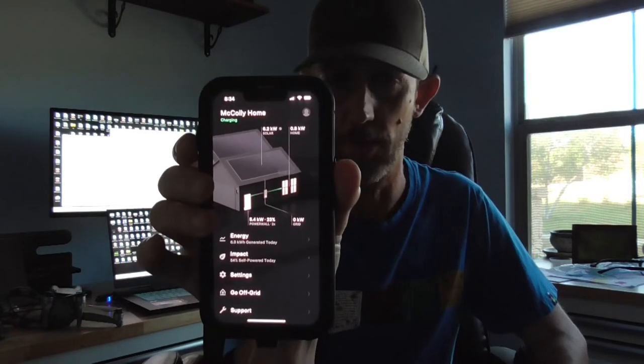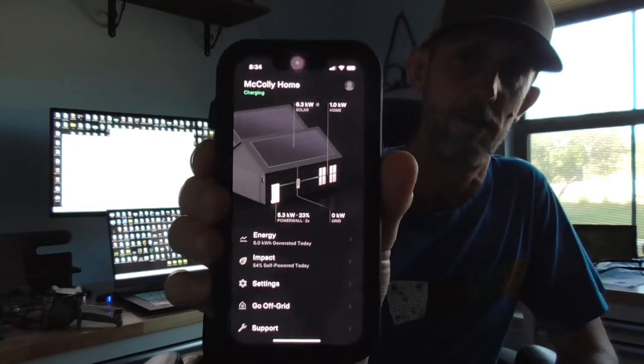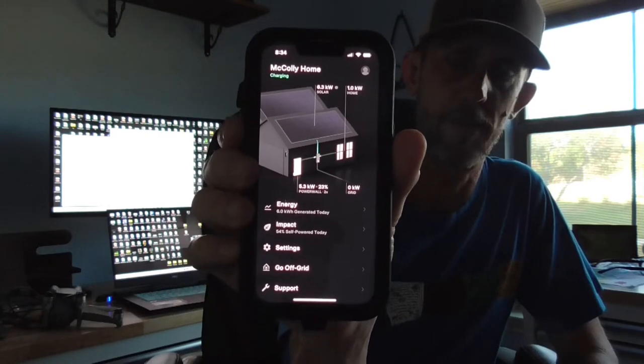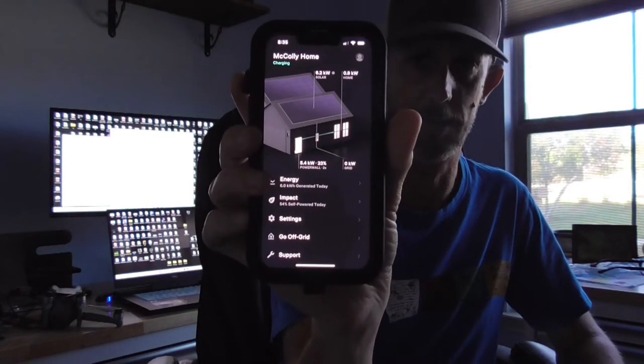We'll start with the handy app. I was going to try to show this to you on the computer, but they don't have a desktop-based dashboard interface. It's all done on your telephone and it's pretty cool. You can see green energy coming in through the roof and then it shows you how it is distributed. Currently, we're generating 6.2 kilowatts at 8:30 in the morning. As that changes, the little green dots change.